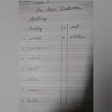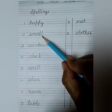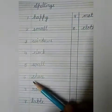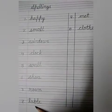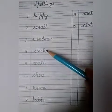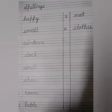Now children, I want you to revise all the notes which we have written last week. We will start with spellings. Once again, repeat: happy, small, windows, clock, wall, shoes, room, table, mat, and clothes. Learn all these spellings and write them once.